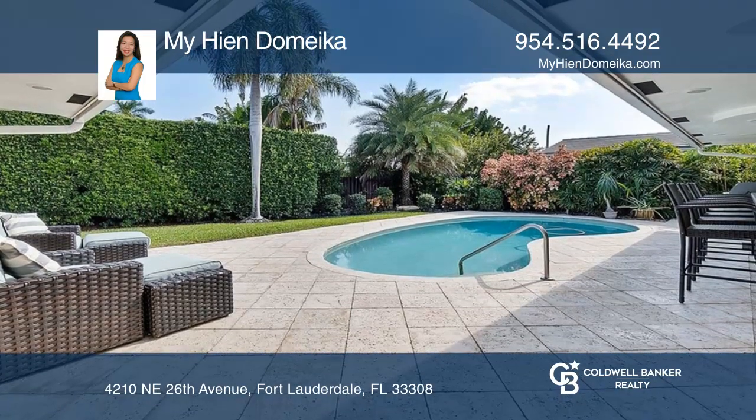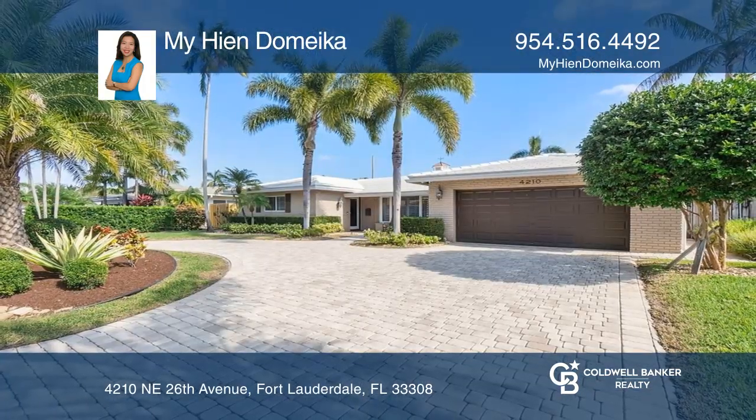Take a look around your future home by contacting Mi Hien D'Omica to schedule a tour.